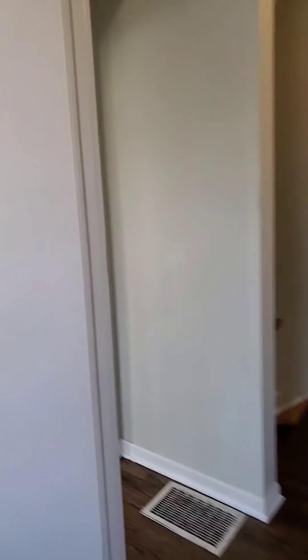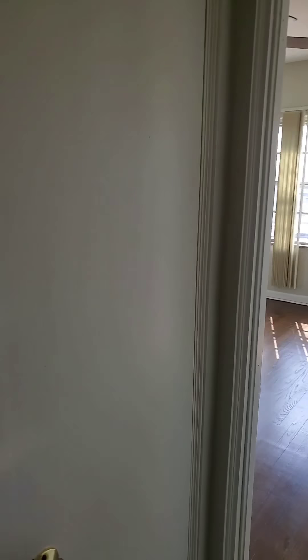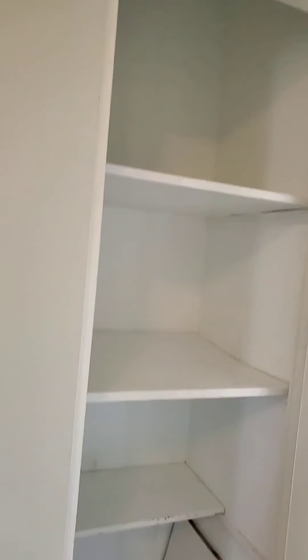You also have a closet up here for your towels, lotions, and it's fairly deep too.